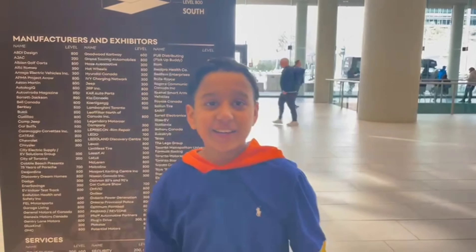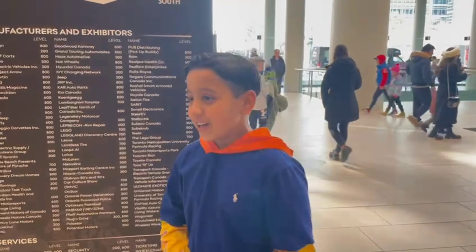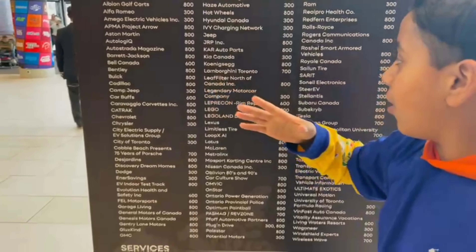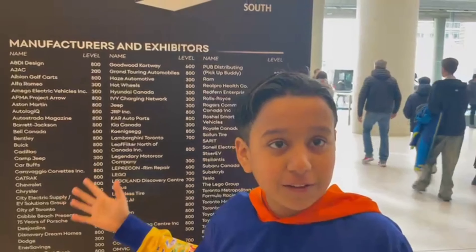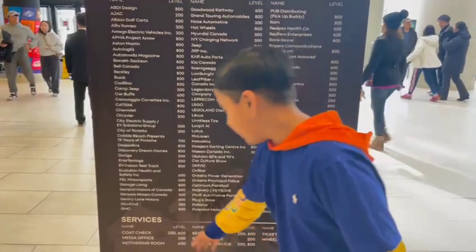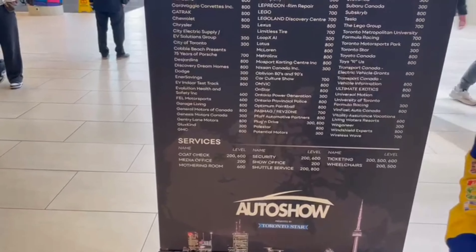I put my jacket in the coat area and now I'm feeling a bit lighter. I'm going to show you guys everything over here — it's going to take a long time to cover all this. I think I'm going to make like two videos for all of this because there are so many exhibitions. You can check your coats over here, so yeah, let's just see the cars now.